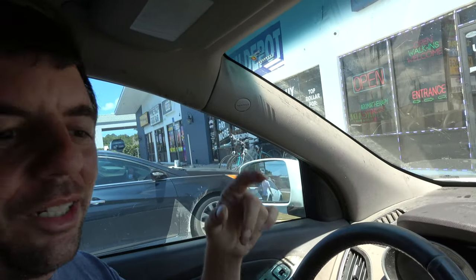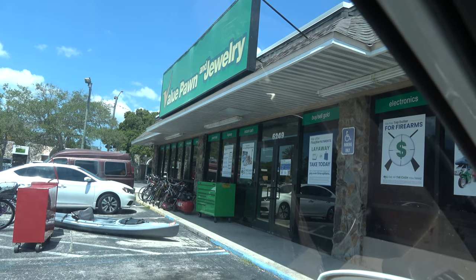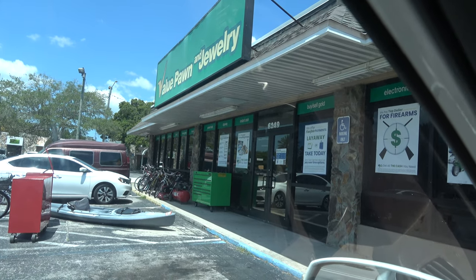Just stopped at Pawn Max right over there. And then just stopped at the Value Pawn and Jewelry — all they had were, you know... Anyway, I will see you guys at the next stop.